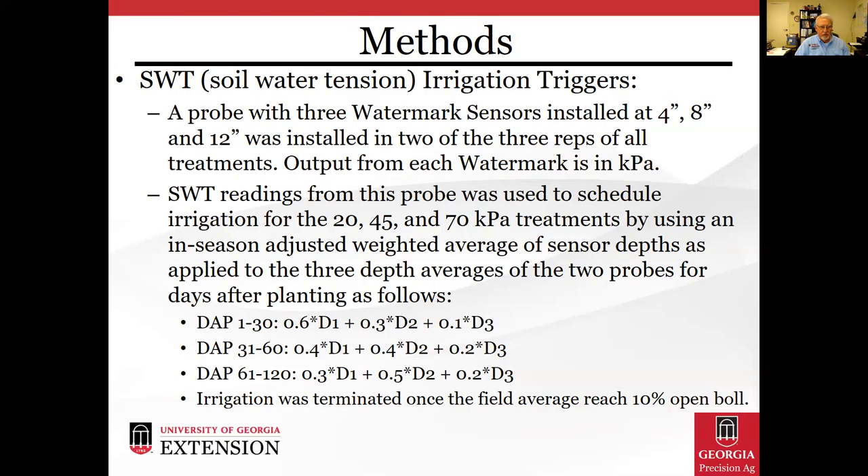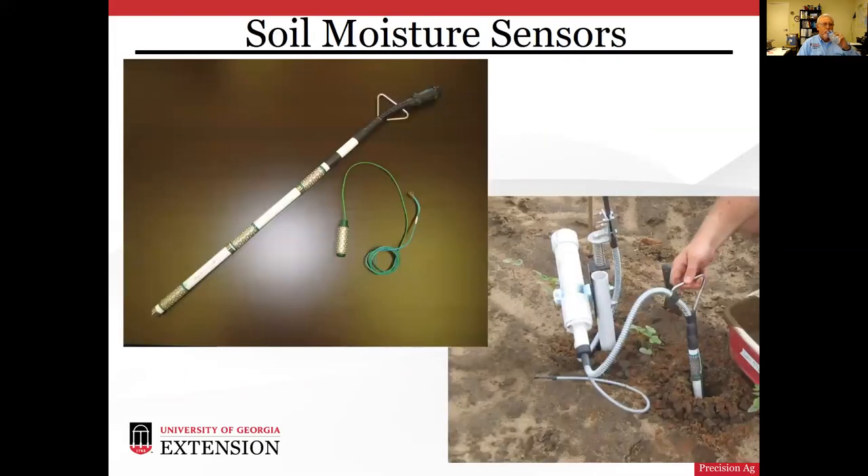Irrigation was terminated once the field average reached 10% open boll. These photos show an example of our soil moisture sensor using the Watermark probes — the device in the left photo with the green cable coming from it shows how we fashion it into a probe, and the right photo shows us installing it in very young cotton.